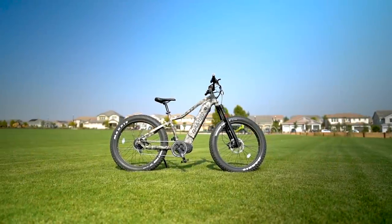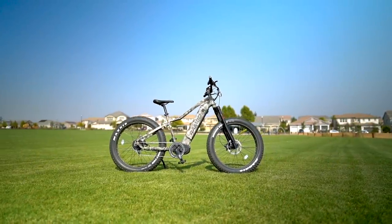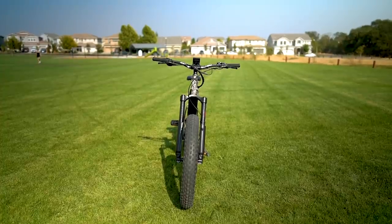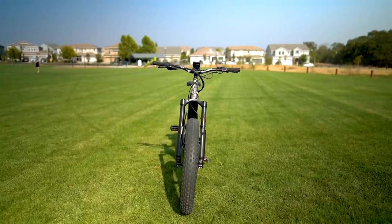Hello and welcome back to Electrified Reviews. I hope you are having an awesome day and we are happy to have you here. Today we are reviewing the Rambo Prowler electric bike.